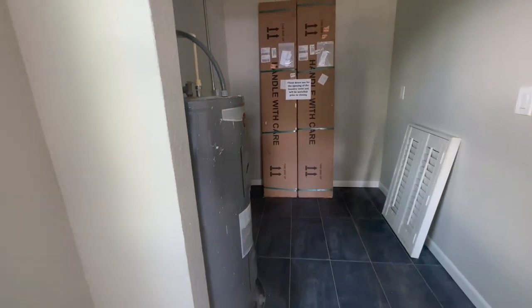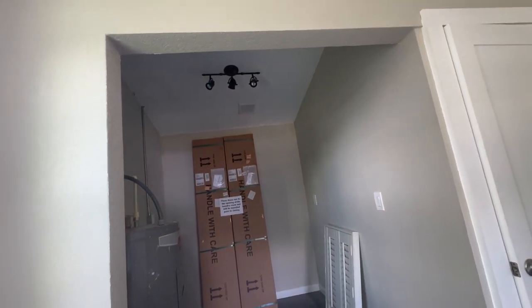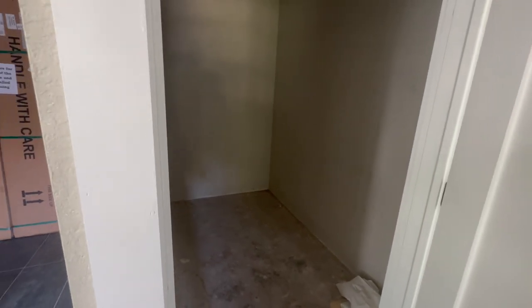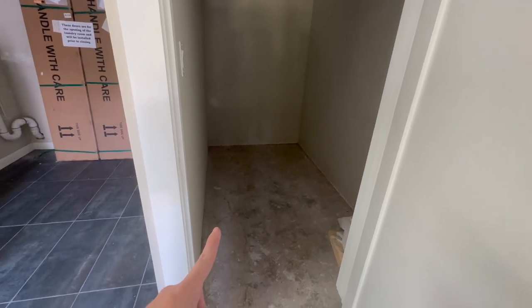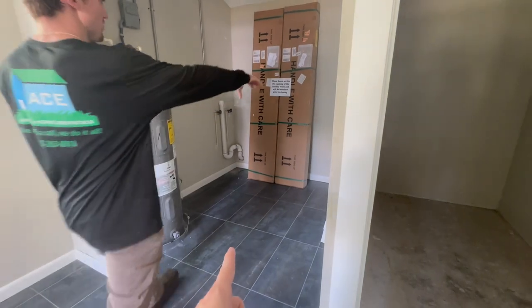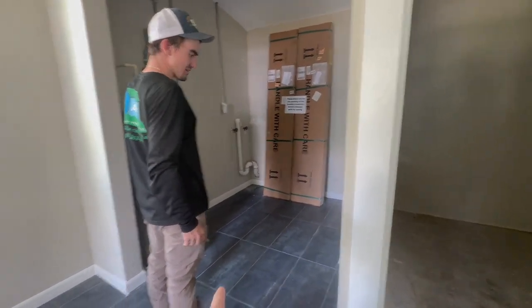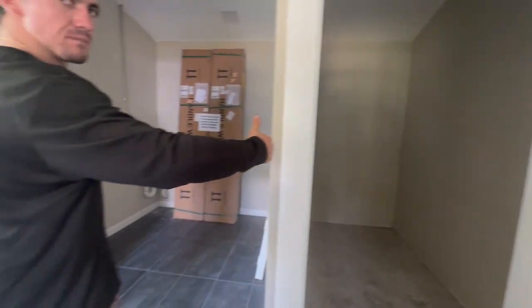Why are they not installed? They need to be installed — that's not right. Are we gonna have to move that hot water heater? I wonder. Yeah, I'm gonna build a little laundry outside. So is this gonna be the bathroom or the closet? I'm probably gonna make the bathroom over here and make the laundry outside.